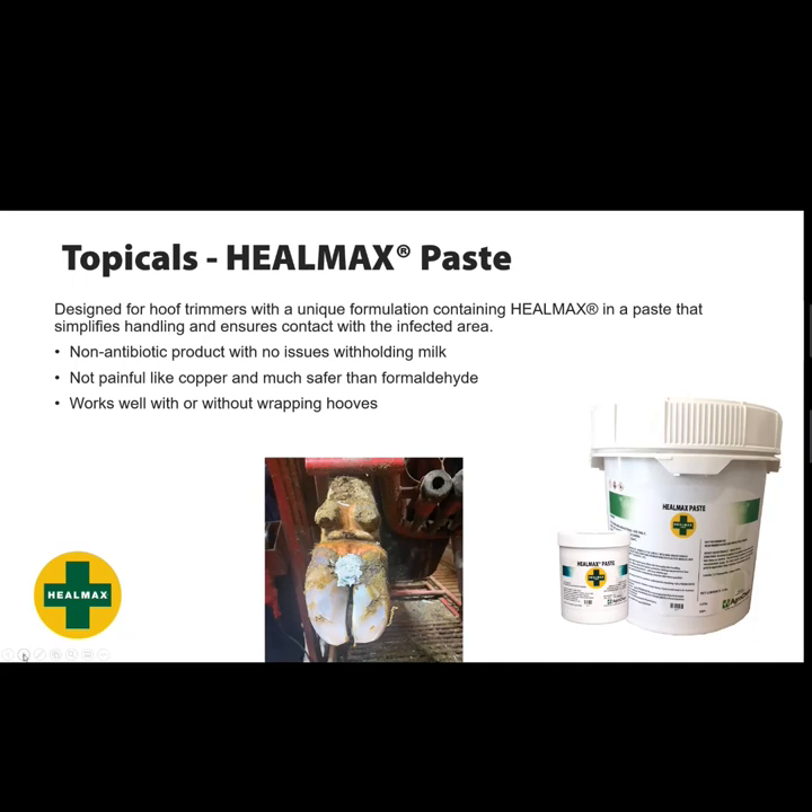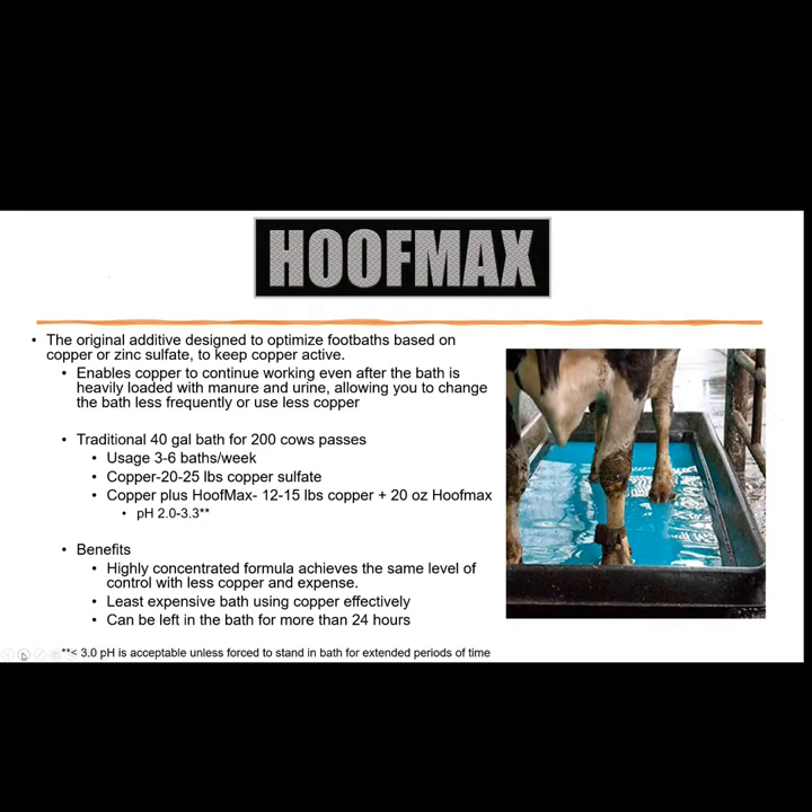Dry cows and heifers can also be treated during feeding with animals in headlocks or tie-stall barns. Tie-stall barns have a really hard time running a footbath, and the foam works very well there. The Heel Max Paste was designed for hoof trimmers — a few years ago tetracycline became very difficult and pretty much illegal to use, so this product was developed. It's a topical paste with no antibiotics, so no worries about milk withholding. It's not painful like putting copper sulfate directly on the lesion and much safer than formaldehyde. It works well with or without wrapping, and unlike most products you can get results with a one-time application — very comparable to using a tetracycline paste.